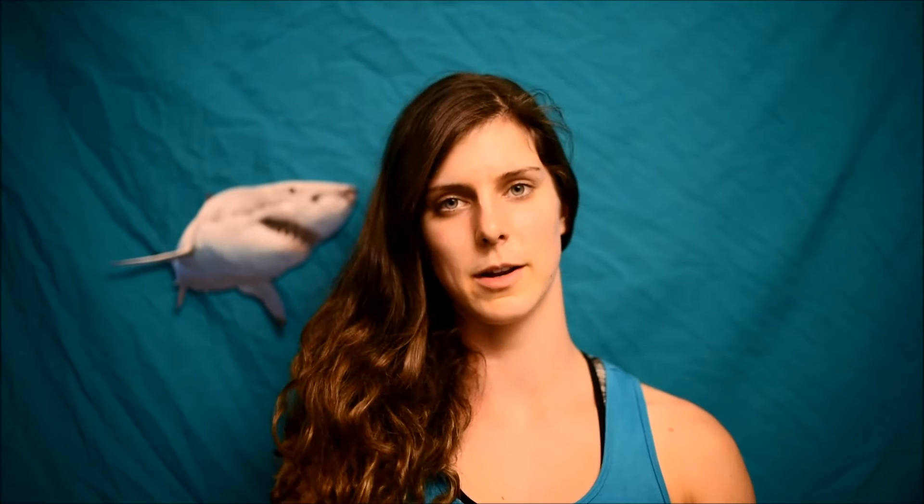To validate surface observations and identify individual sharks, an underwater camera was used. Table 4 depicts the results of the behaviours that were exhibited by the white sharks.